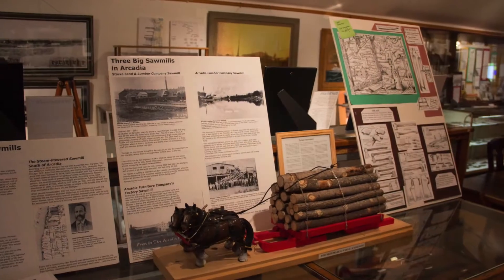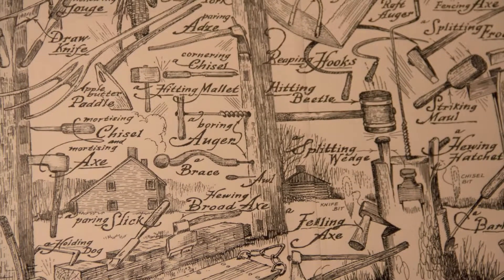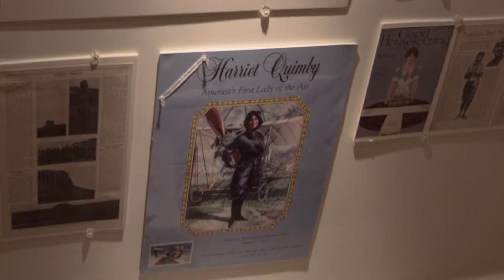Main areas of interest include exhibits depicting the history of the area's sawmills and railroads during the lumbering era in the late 19th century, along with a display devoted to female aviator Harriet Quimby, whose family lived in the Arcadia area.